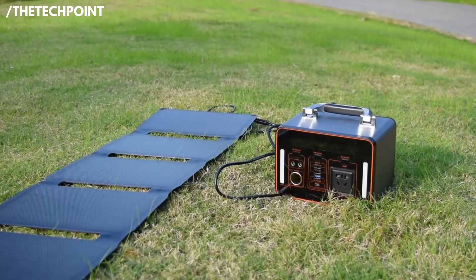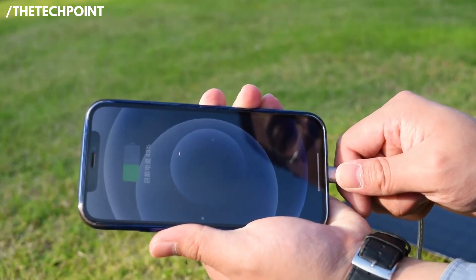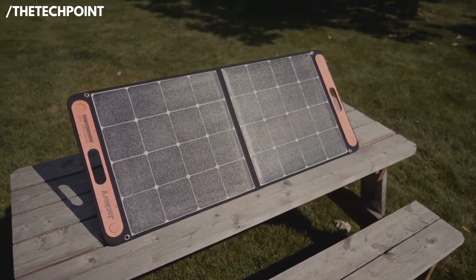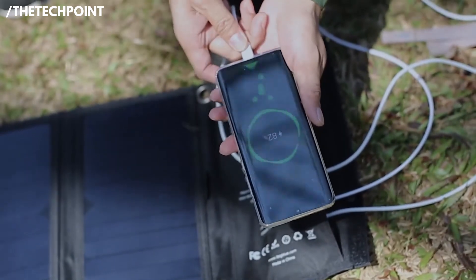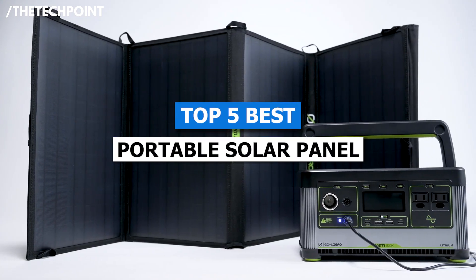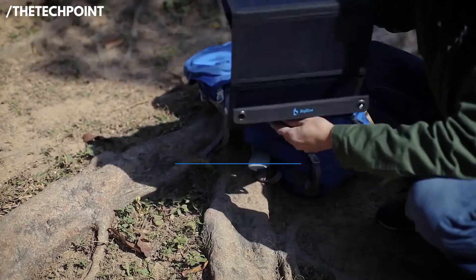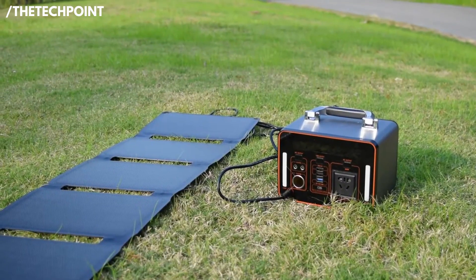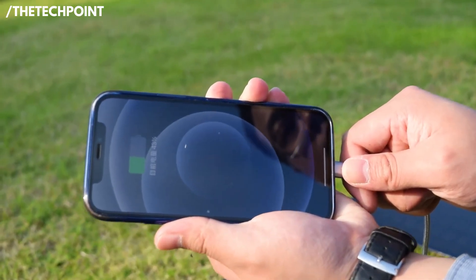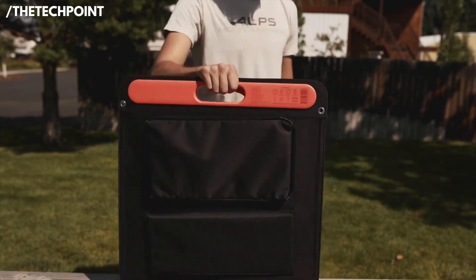Whether you're heading out for a weekend camping trip, prepping your emergency kit, or just looking for a reliable way to keep your devices charged off-grid, having the right portable solar panel in 2025 is a game-changer. In this video, I'm sharing my top 5 picks that I've personally used and tested in real-world situations. These aren't just specs on paper — they're products I've actually had hands-on experience with, so you'll know exactly what to expect before buying. Let's get into it.